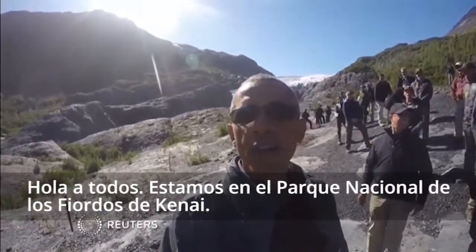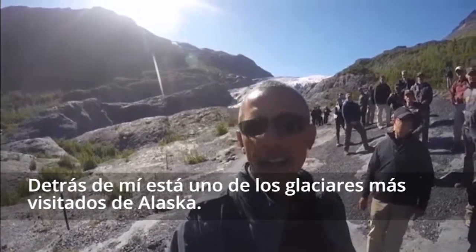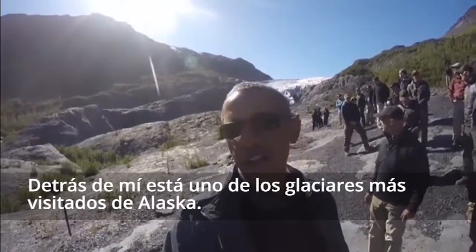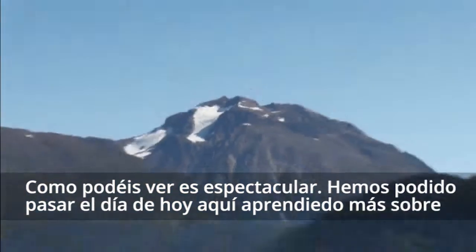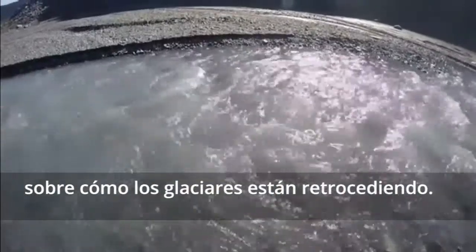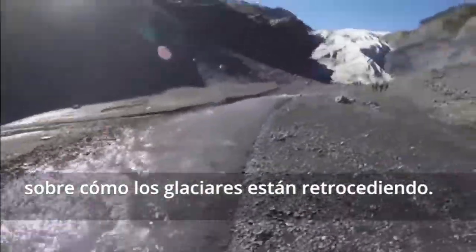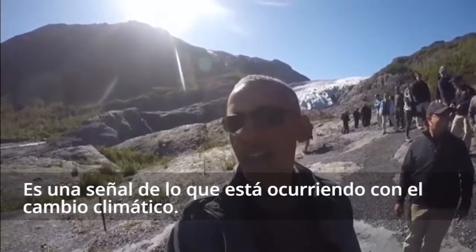Hi, everybody. We're at Kenai Fjords National Glacier Park, and behind me is one of the most visited glaciers in Alaska. It is spectacular, as you can see, and we've been able to spend the day out here just learning more about how the glaciers are receding — and it's a signpost of what's happening with a changing climate.